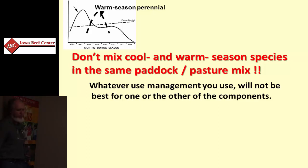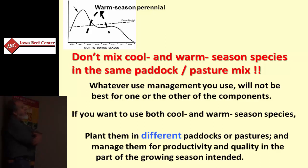Alternatively, we would suggest using dedicated warm season grass pastures or paddocks. Let them grow best and use them best when they're most appropriately used. So if you're thinking about a warm season component to make up the deficit in the summer, think about multiple paddocks in a separate pasture or several paddocks for that purpose.